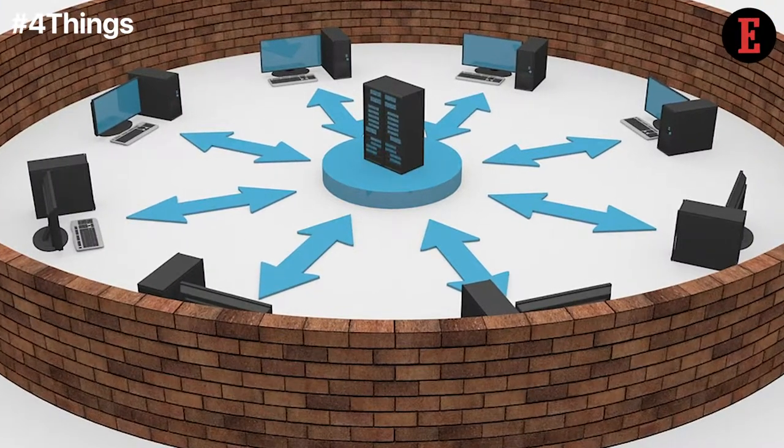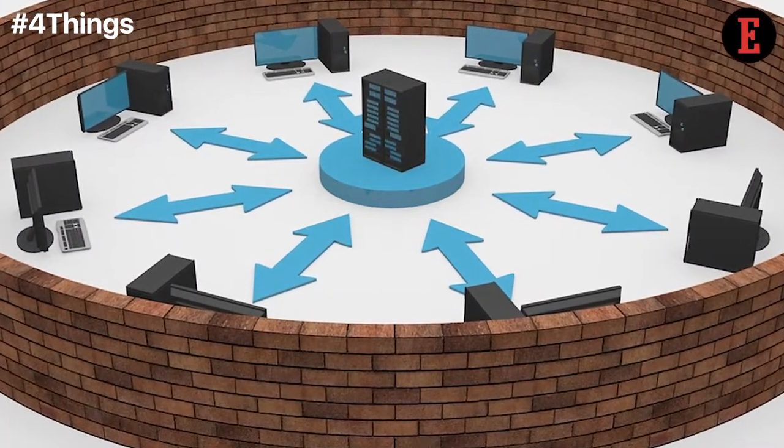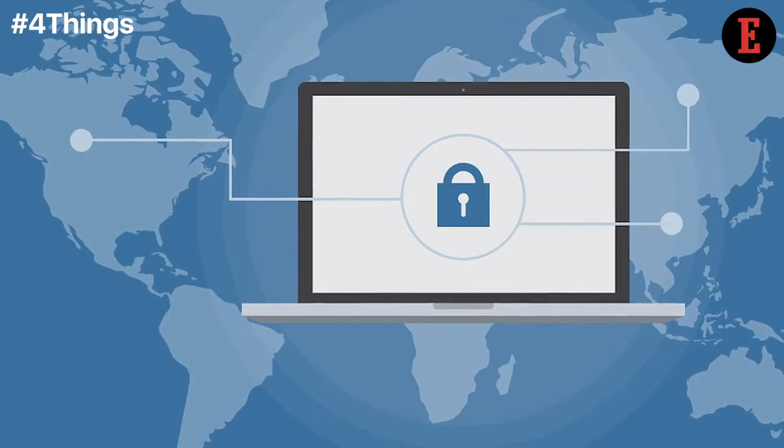In order to have a properly protected network, firewalls are a must. A firewall protects your network by controlling the internet traffic coming into and flowing out of your business.